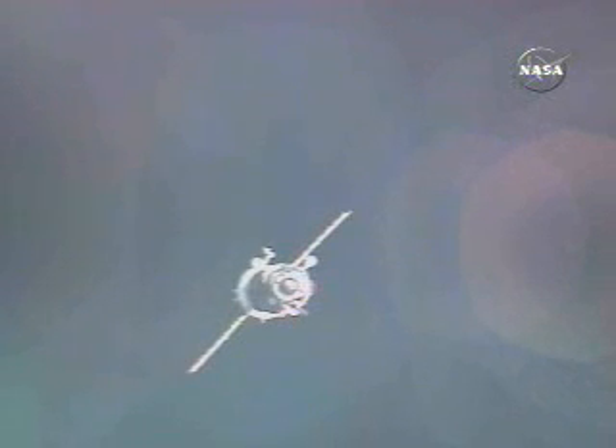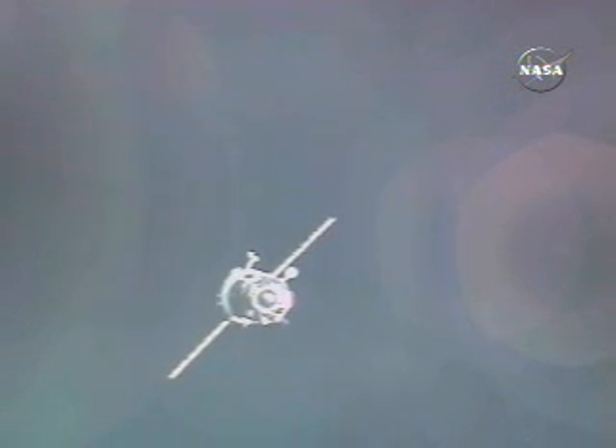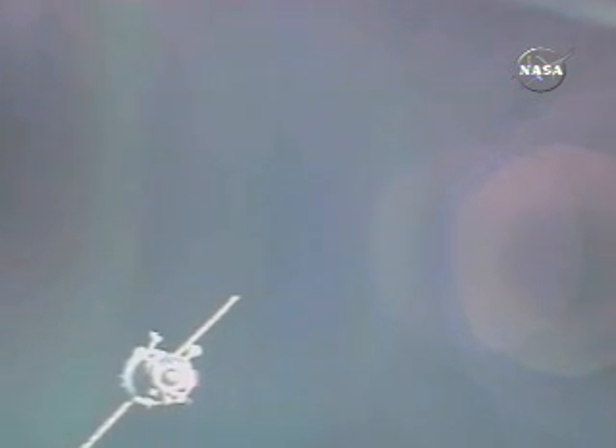The Soyuz is currently station keeping, soon to resume its final approach for docking to the Zarya module to bring new residents to the International Space Station, along with a Brazilian space agency crewmate. This view from the external cameras on the International Space Station is showing the thrusters firing on the Soyuz TMA-8 to maintain a period of station keeping. Everything is proceeding in good shape.